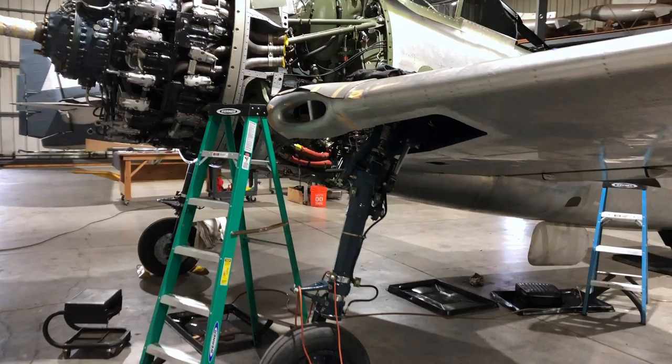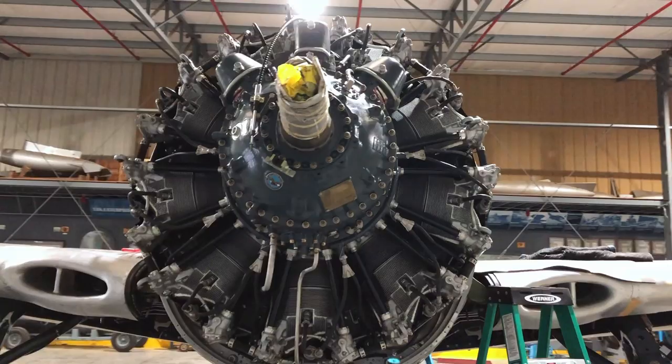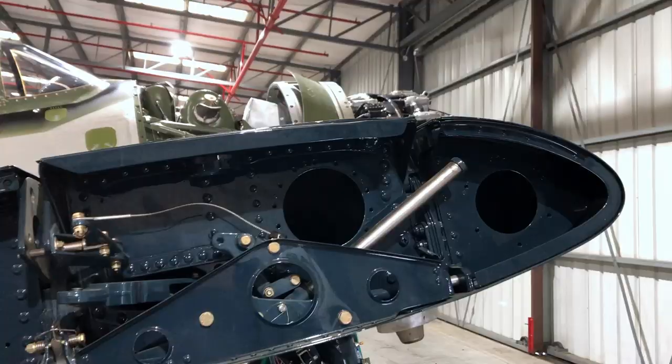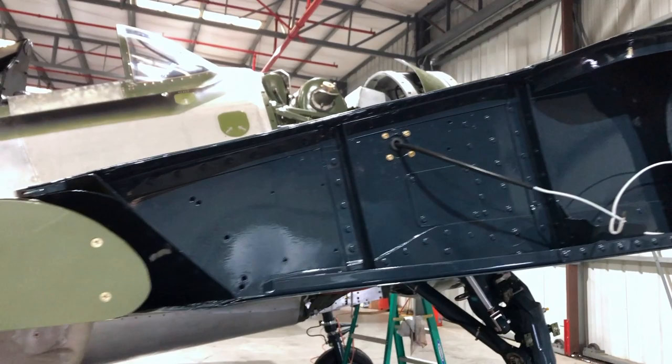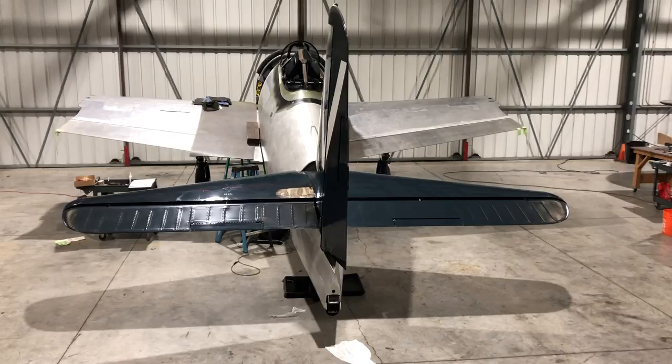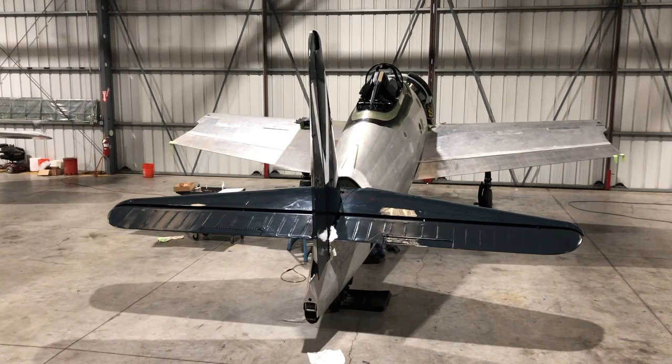The Bearcat came about right during World War II. As the war progressed, the Japanese and Germans were all coming out with new airplanes and new technology. That kind of sparked interest for Leroy Grumman. A couple of his engineers went to England to inspect the Focke-Wulf 190 that had been captured, and they were pretty impressed by the technology and the performance that airplane had. So that sparked their group to get together and come up with a new design — the latest, greatest idea — and that's where the Bearcat came about.